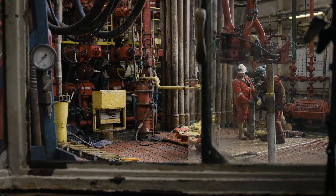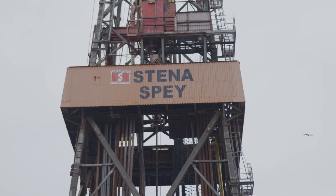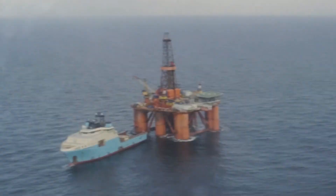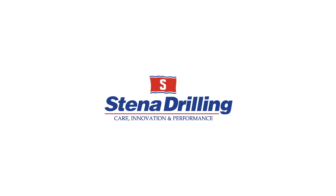It's exactly what we expected from Stena. Having worked with them before, we knew they were a very professional outfit with a great track record, and the rig has worked extremely well through the campaign.